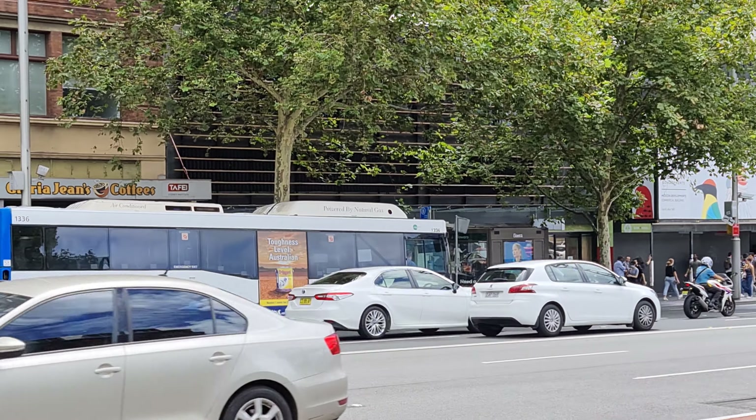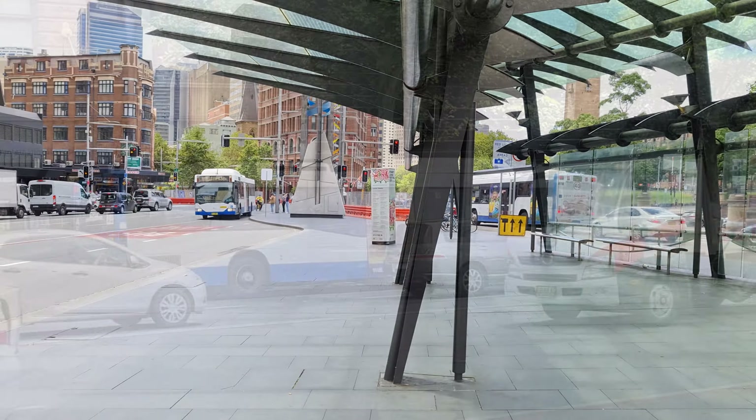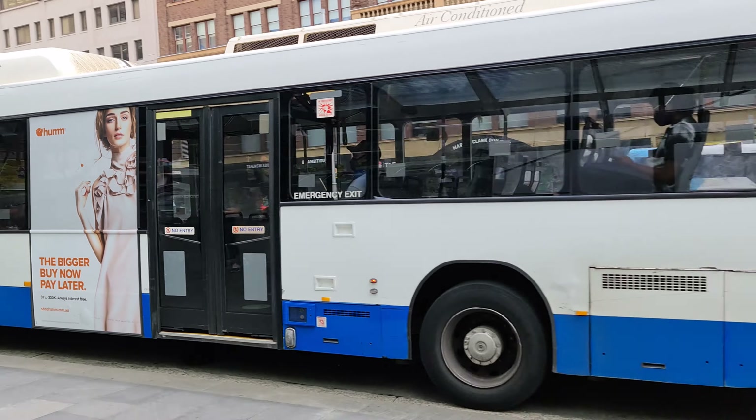Today we're going to talk about the third option, because its days in service are very much numbered. In fact, I heard a rumour that today, the 30th of April, is their last day in service, but I can't really verify whether that is the case.